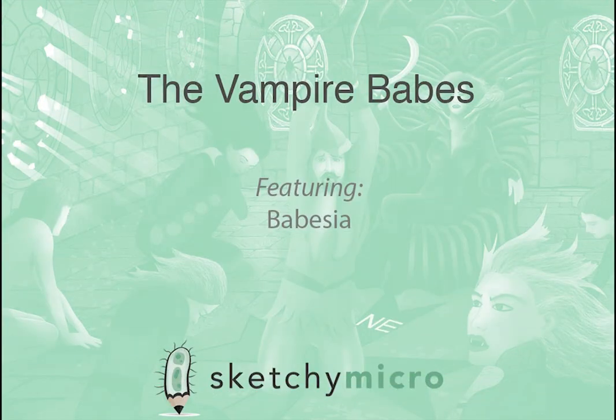Hey everyone, this is Aaron from Team Sketchy. I know what you're thinking. Where, what? Where's Andrew? Where's my narrator? The one with the sweet voice that's like white chocolate to my ears. Well, just wanted to introduce myself.